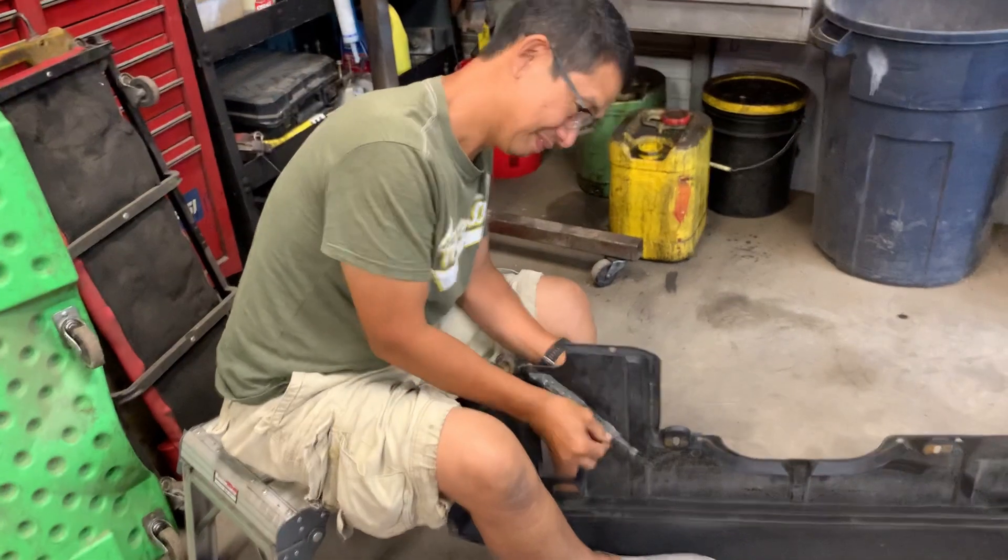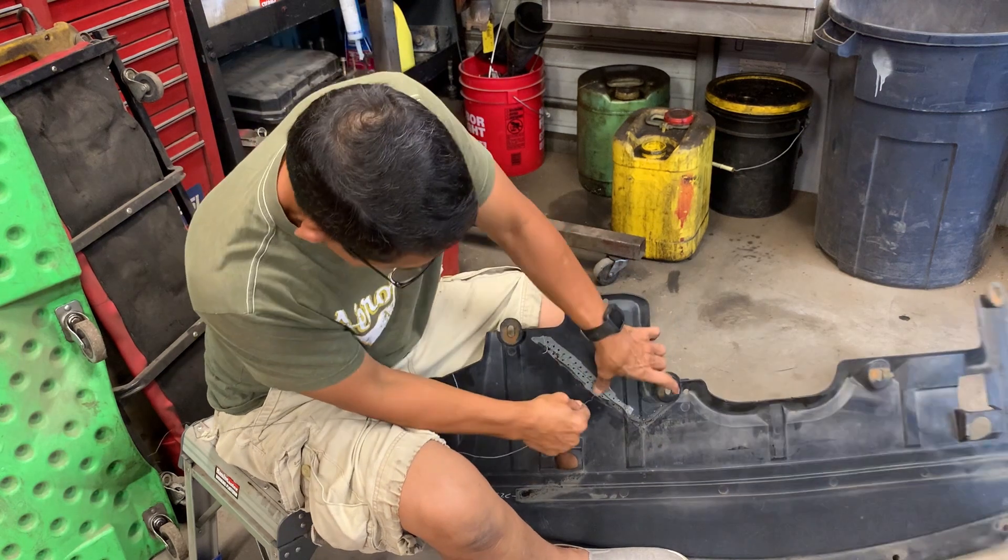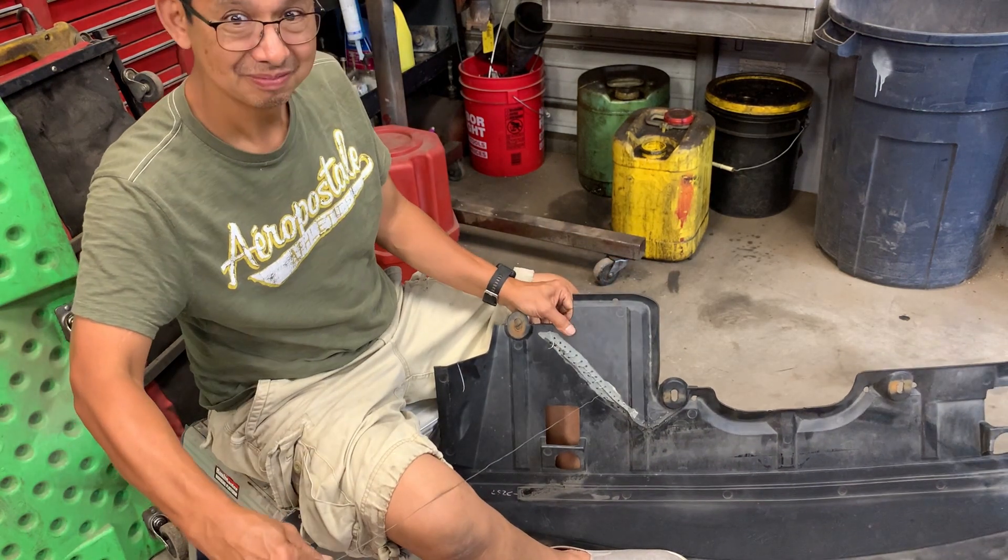Check this out. My man has drilled some holes in there and he's running this wire through there and stitching it up like brand new.